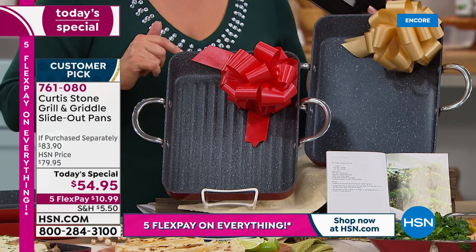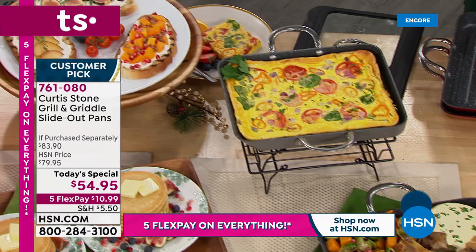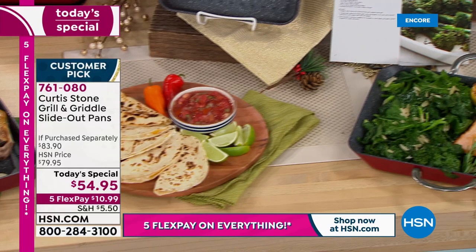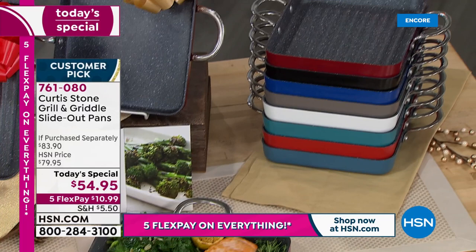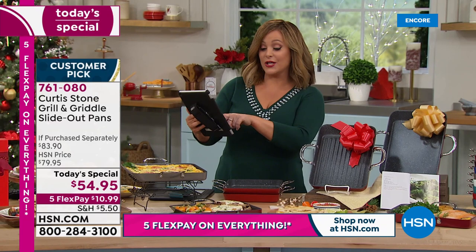Get your set home for $10.99; choose your color and pick up your two-piece set. It's as chef says — bringing the gourmet into every day. You get 10 recipes included, all eight colors still available. Item number is 761-080. They are also live on Facebook if you want to ask chef any questions.